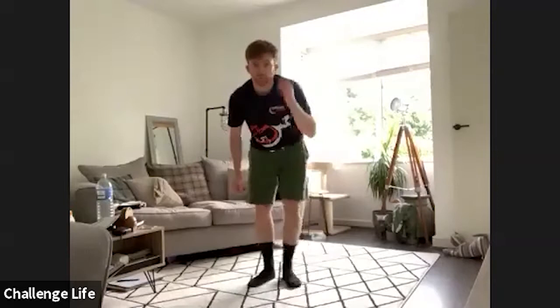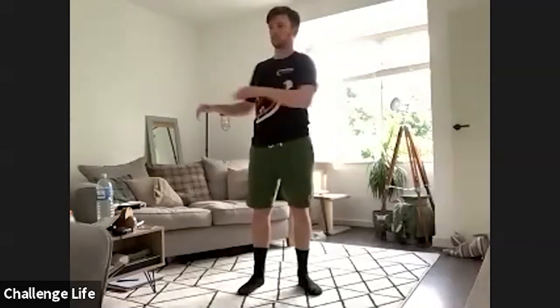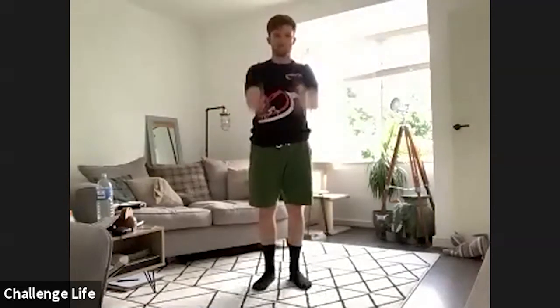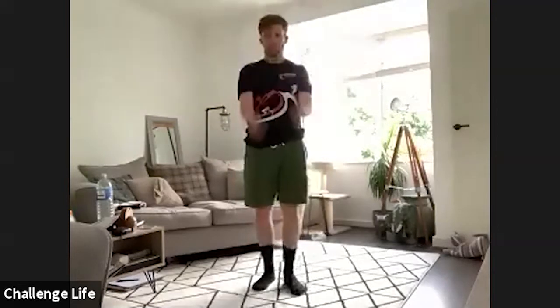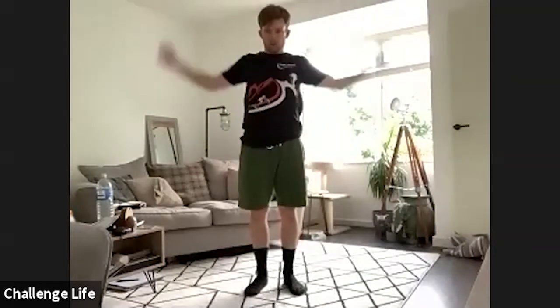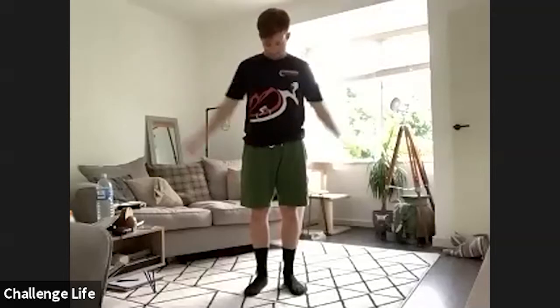Now once we've done those, I'll wait for you to stand up first. And then we're doing 10 per side of the torso twists. Once we've done those, 10 forward arm swings, 10 back, backwards, and then 10 out to the side.